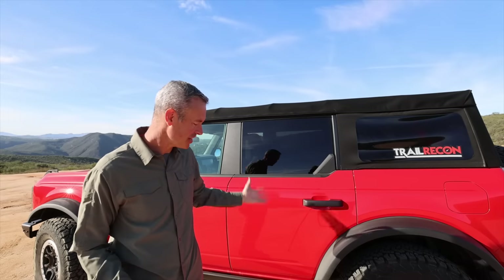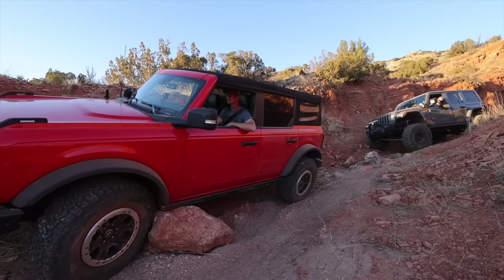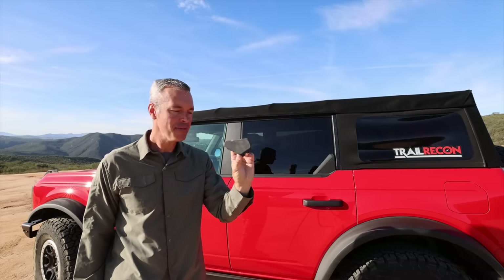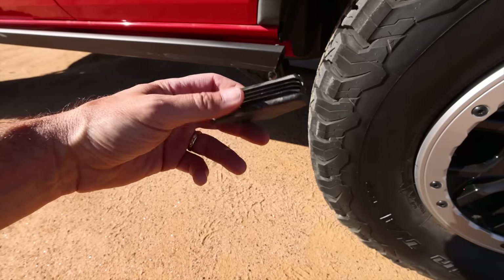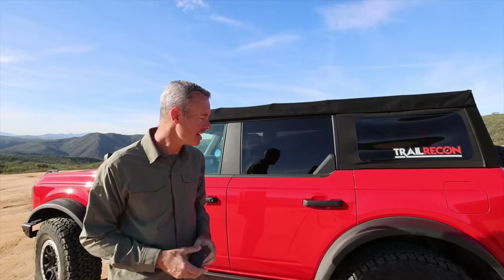Stepping over to the side of the Bronco, let's talk about the rock rails, which we've put to good use and they've held up really well. The only thing is this little end cap came off pretty easy — I was actually surprised at how easily that came off. Thankfully I saved it so we can put it back in, but I think I'll put a little glue in there and prevent it from coming out again.